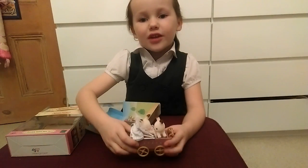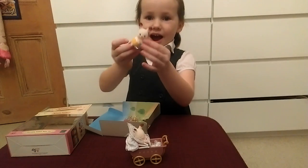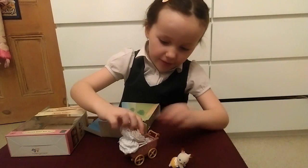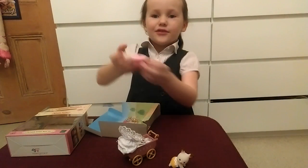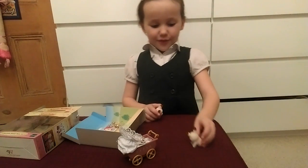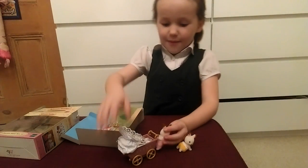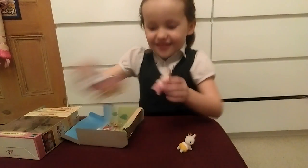The Sylvanian Families are really good because there are actually lots of moving bits. Look at that — it's so cute. This is the really good part: one of them is asleep, and one of them is crawling. One of them is asleep and pushing a trolley — okay, that's a bit weird!